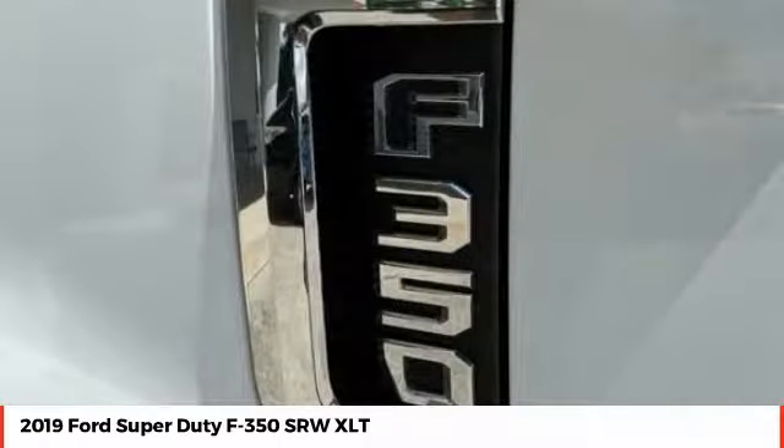Head-to-head fuel efficiency. Head-to-head towing. Head-to-head torque. Ford F-350 Super Duty.